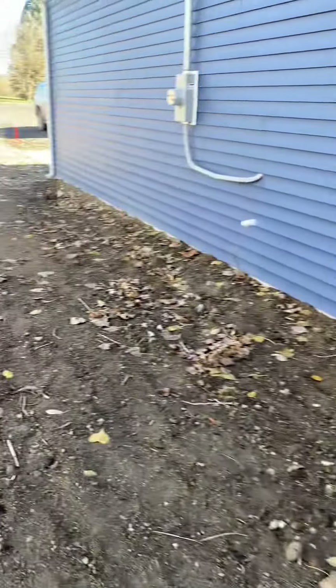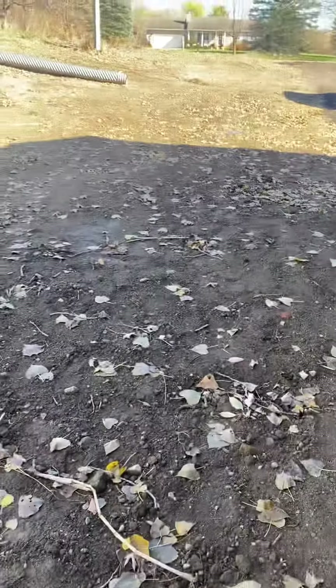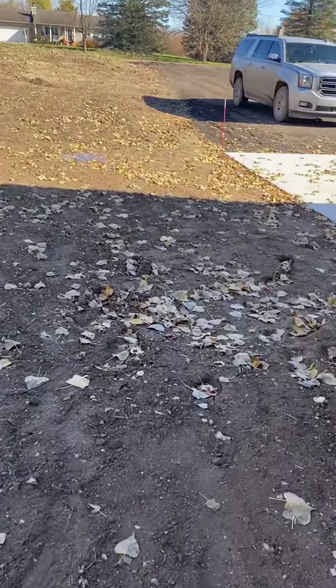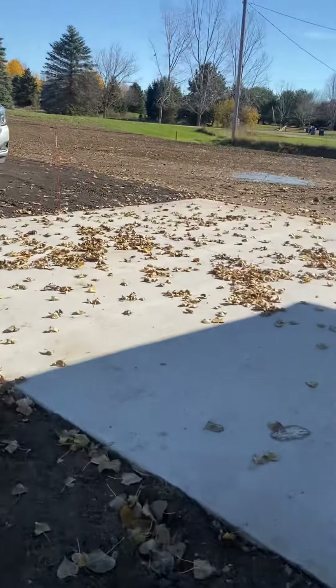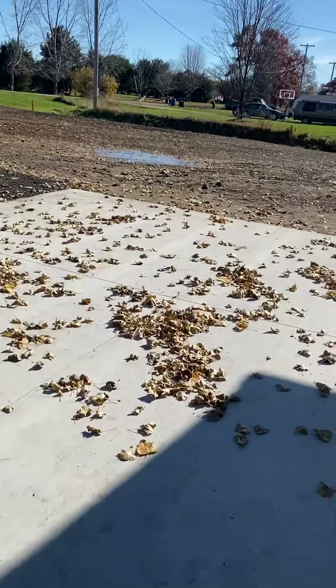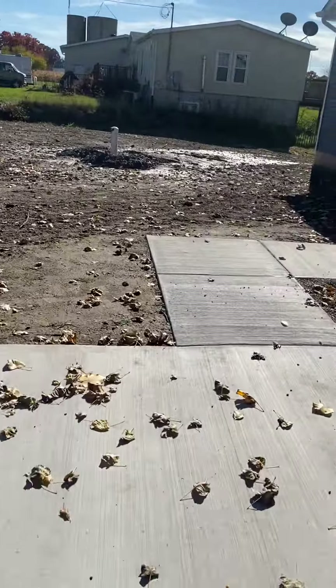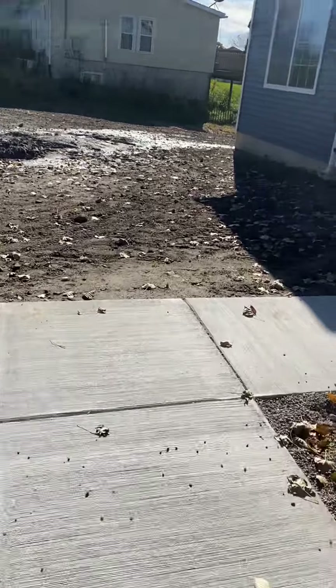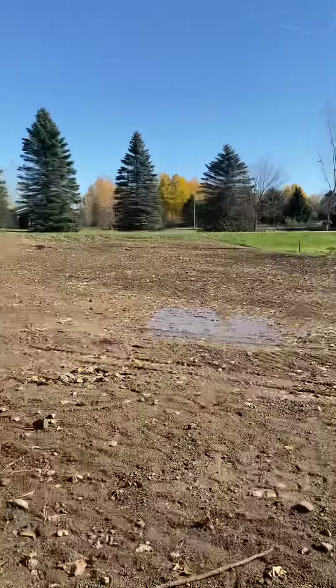Neighbors probably think I'm weird talking to myself. It's all muddy because there's no landscaping — you have to factor that in when you buy a new construction, it has no landscaping. At least you know everything is new though. It's close to people, but it's in a nice area.